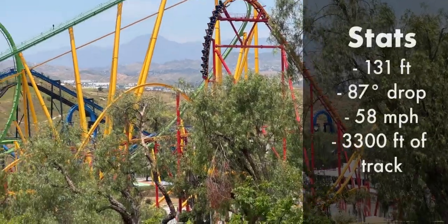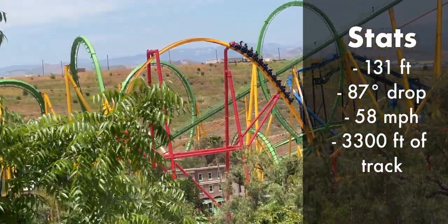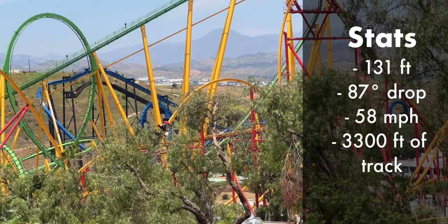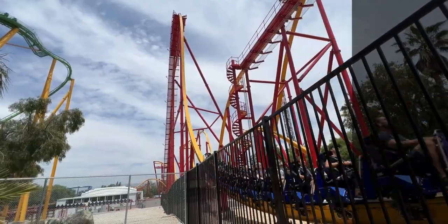This ride has a maximum height of 131 feet, making it the tallest single rail coaster in the world by one foot — take that, Jersey Devil. It drops at 87 degrees, reaches a max speed of 58 miles per hour, and goes through 3,300 feet of track, making it the longest single rail coaster in the world.